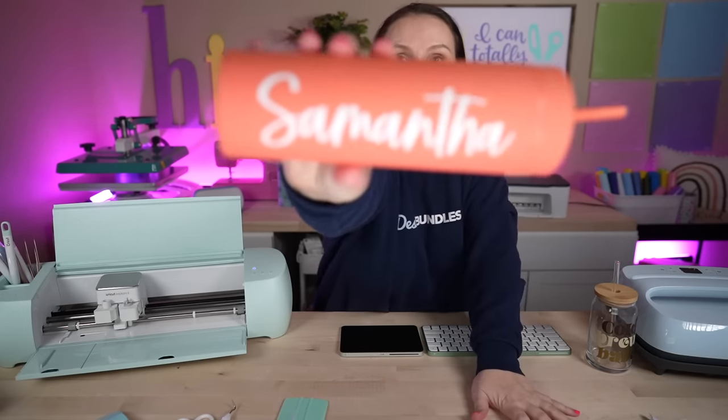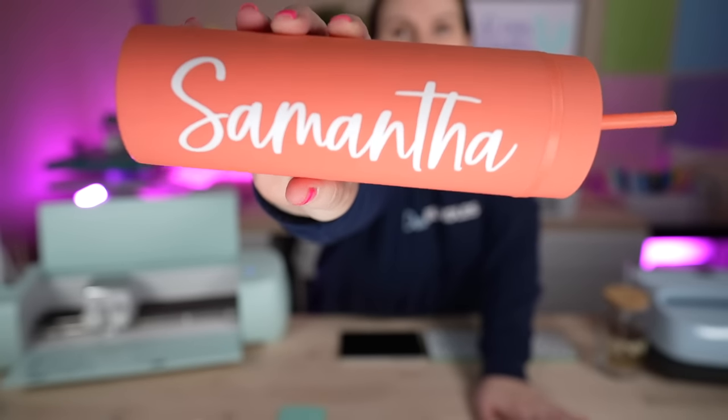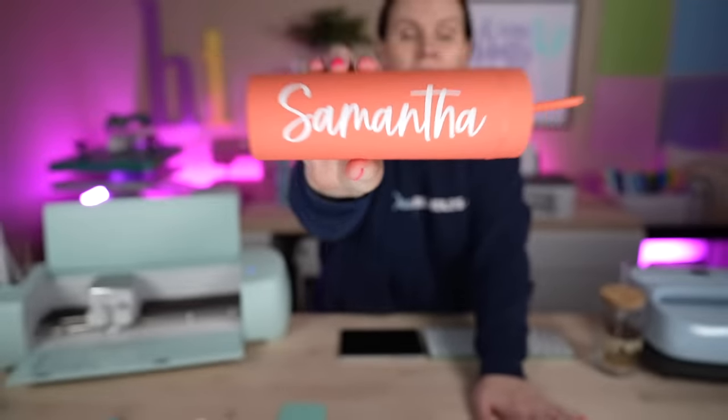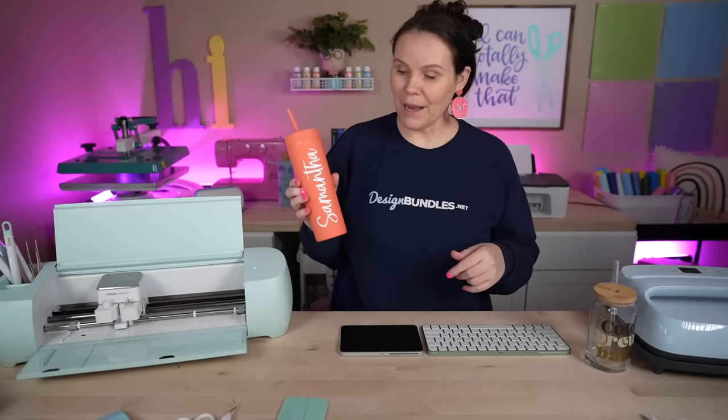There you have it — how cute is this? It came out so cute. You guys let me know if this is something you guys are going to be adding to your Etsy shop, and let me know if you guys have got inspiration to make your very own.